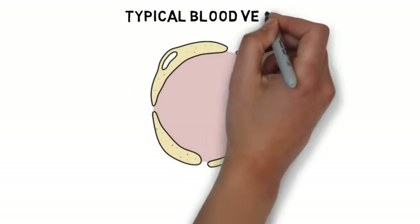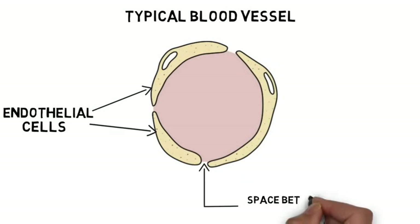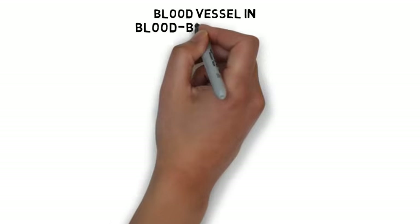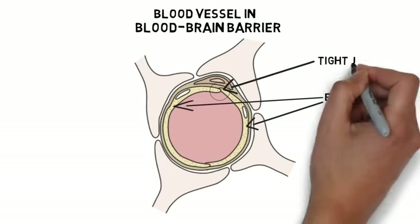It is thought that the central components of the structure of the blood-brain barrier are the tight junctions of endothelial cells, the cells that make up the interior surface of blood vessels. In other blood vessels throughout the body, there are small spaces between these endothelial cells, and small blood-borne substances can pass through these spaces and into surrounding tissues. The endothelial cells that make up the blood-brain barrier, however, are fused tightly together to form tight junctions that restrict diffusion across the blood vessel lining.